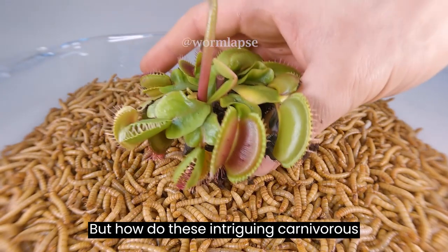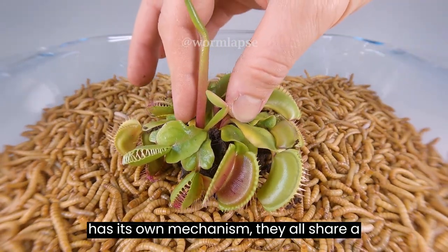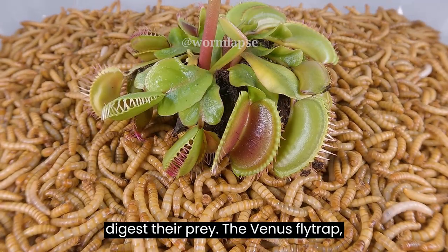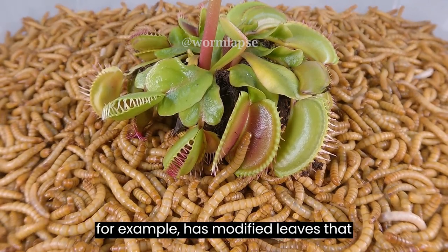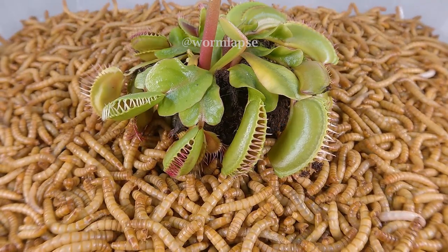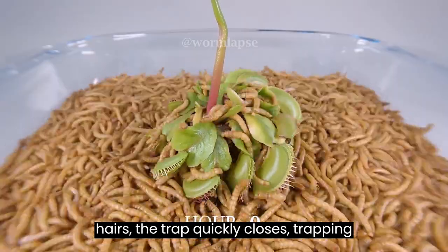But how do these intriguing carnivorous plants work? Well, while each type has its own mechanism, they all share a common goal: to attract, trap, and digest their prey. The Venus flytrap, for example, has modified leaves that act as traps with tiny sensory hairs. When an insect lands and touches these hairs, the trap quickly closes, trapping it.